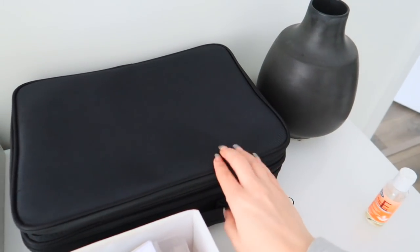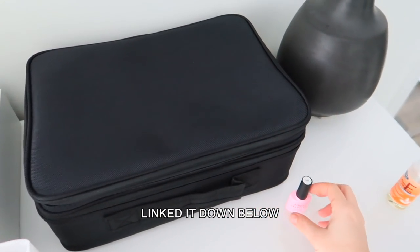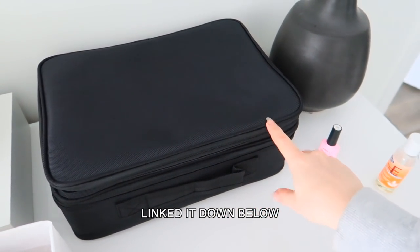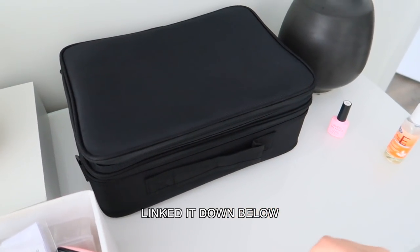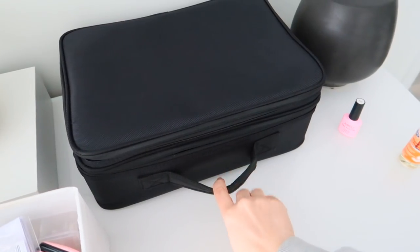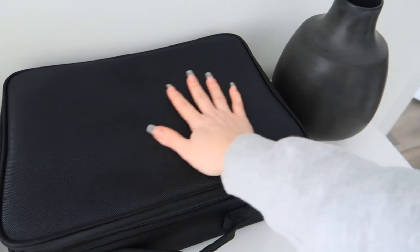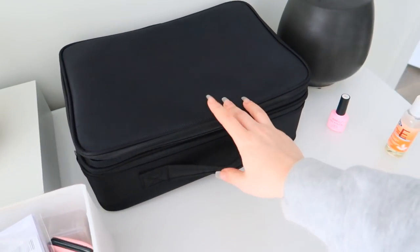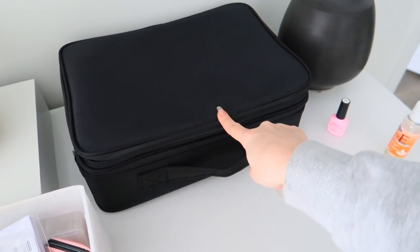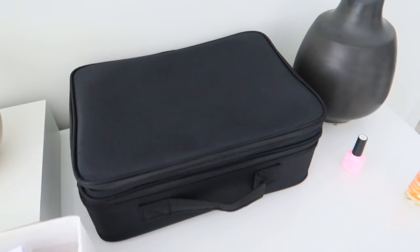This is actually the same exact case I showed you guys that I use for my makeup — that case is a little bit bigger than this one. I literally put it underneath my sink, so it's so convenient. This one is a tiny bit smaller; you can easily carry it around, it comes with a strap. We're gonna be organizing everything inside of here. I'll link this down below for you guys, because every time I show this on my IG I get a ton of questions about where it's from.